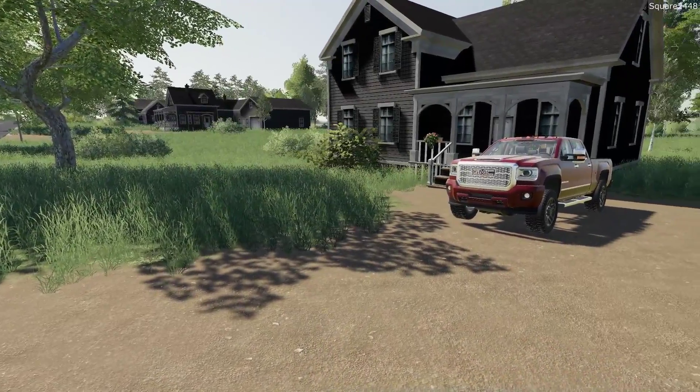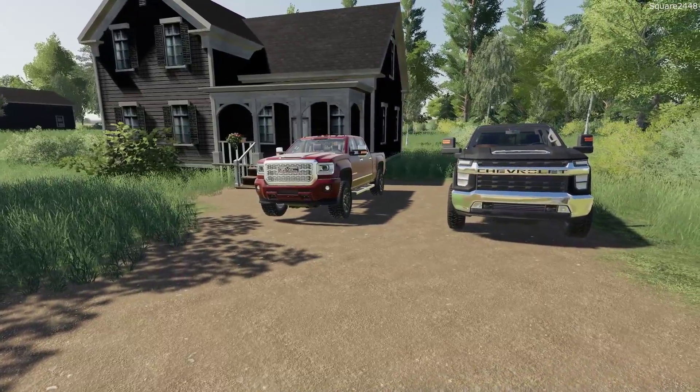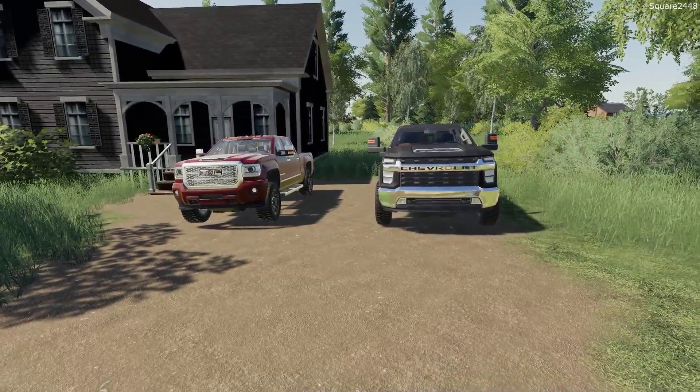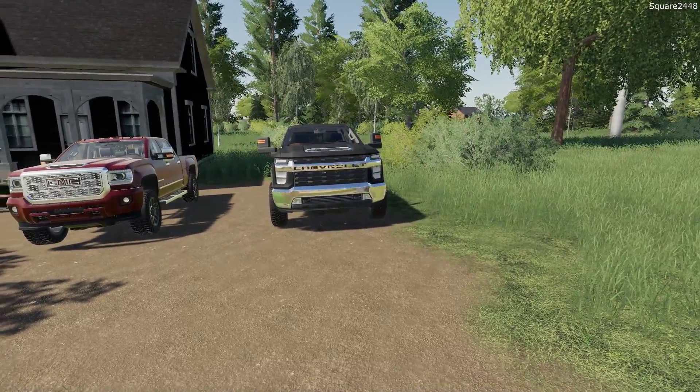Welcome to the landscaping series on the Clover Creek map in FS19. Today we will be doing some lawn care — specifically brush hog mowing one of the local store properties.